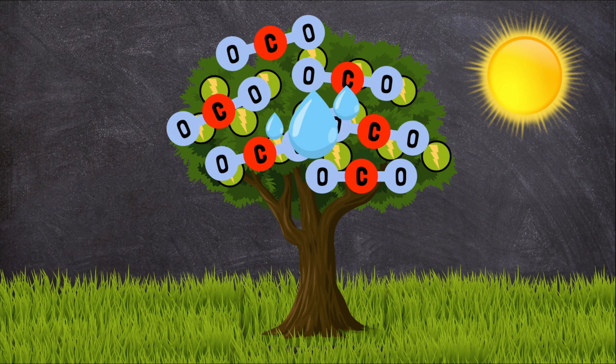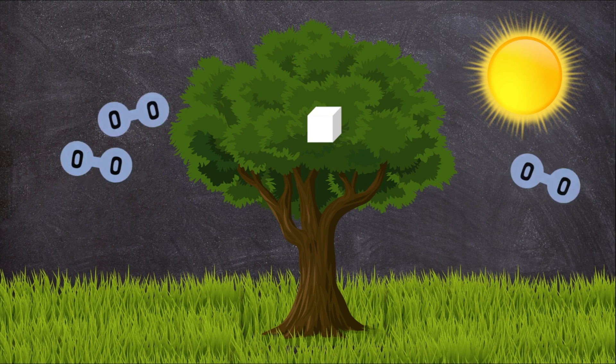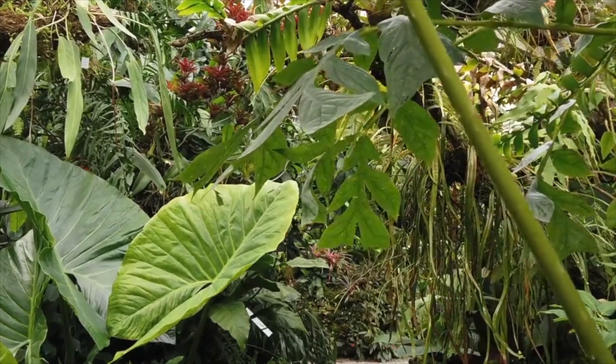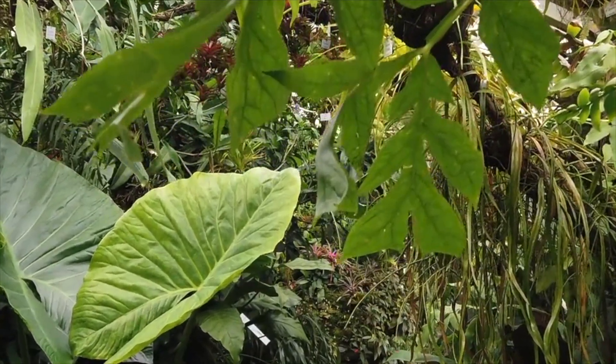During photosynthesis, plants use chlorophyll to capture energy from the sun. Then they use that energy to change water and carbon dioxide into sugar and oxygen. The plants eat some of the sugar and store the rest. The oxygen is released into the air.